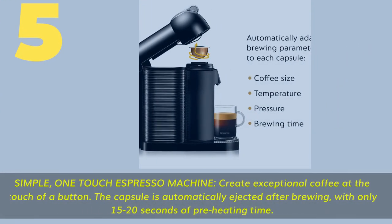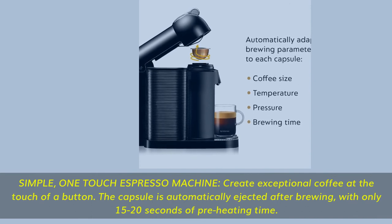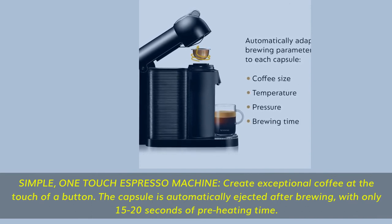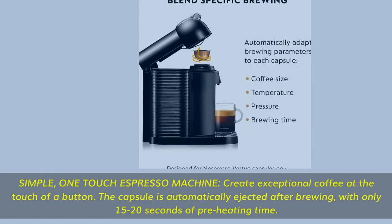Number 5. Simple one-touch espresso machine — create exceptional coffee at the touch of a button. The capsule is automatically ejected after brewing, with only 15 to 20 seconds of preheating time.